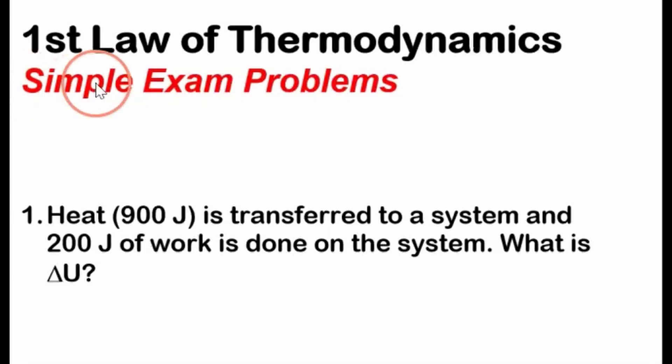My friends, we're going to solve simple exam problems on the first law of thermodynamics. This is geared towards either a general chemistry class or an introductory physics course. These are real exam problems and I'm going to explain everything as I go through it.